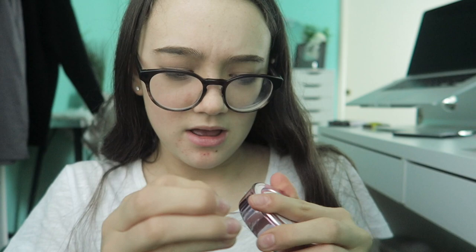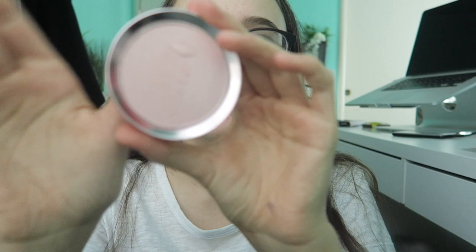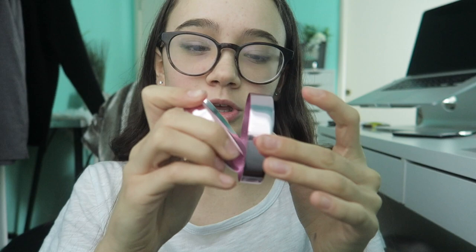Oh my god, I thought I ordered the champagne one. Well, this is the pink one. I'm gonna have to try it on my face because it's very lavender. I thought I ordered the more gold one. It's definitely like a white — it could be actually really pretty, but it definitely has a lavender tinge to it. I'm really curious to try out the formula. I love the packaging. It's super cute, it's kind of hard to open, but it's actually kind of pretty. It's growing on me.